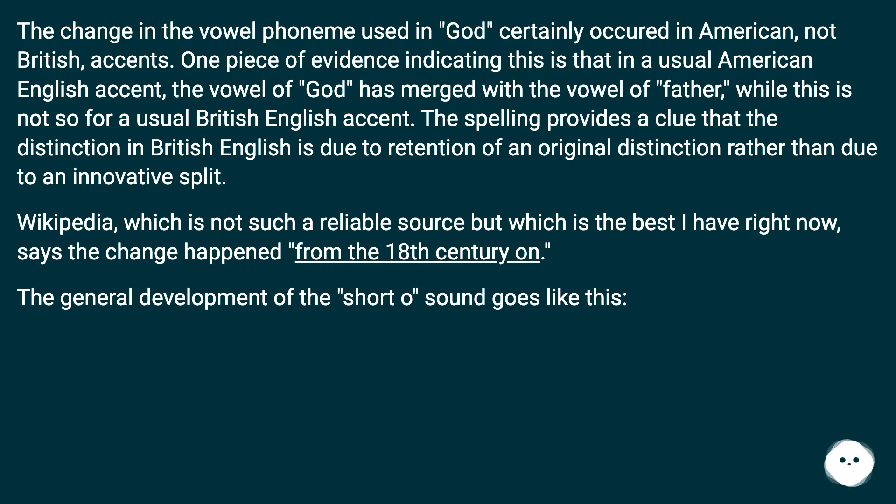Wikipedia — which is not such a reliable source but the best available here — says the change happened from the 18th century onward. The general development of the short O sound follows a traceable historical path.